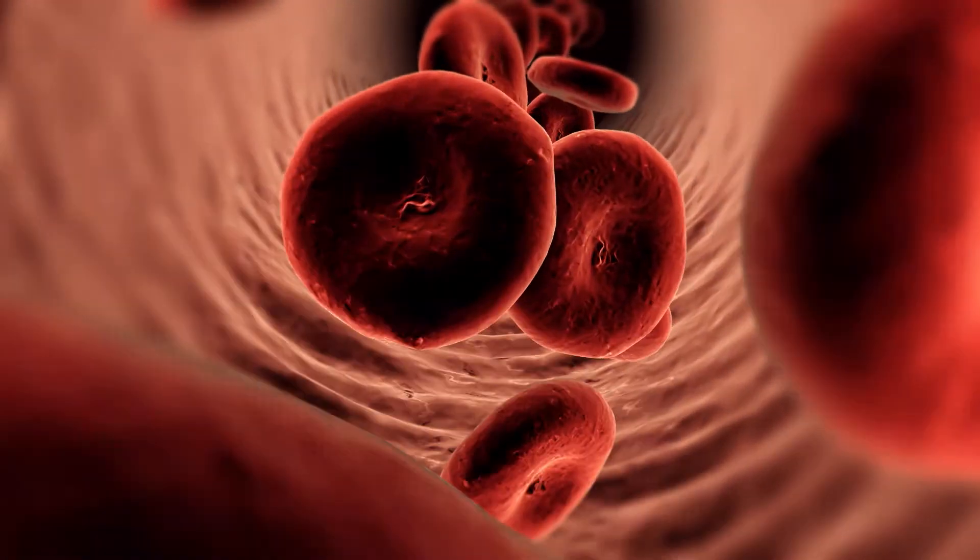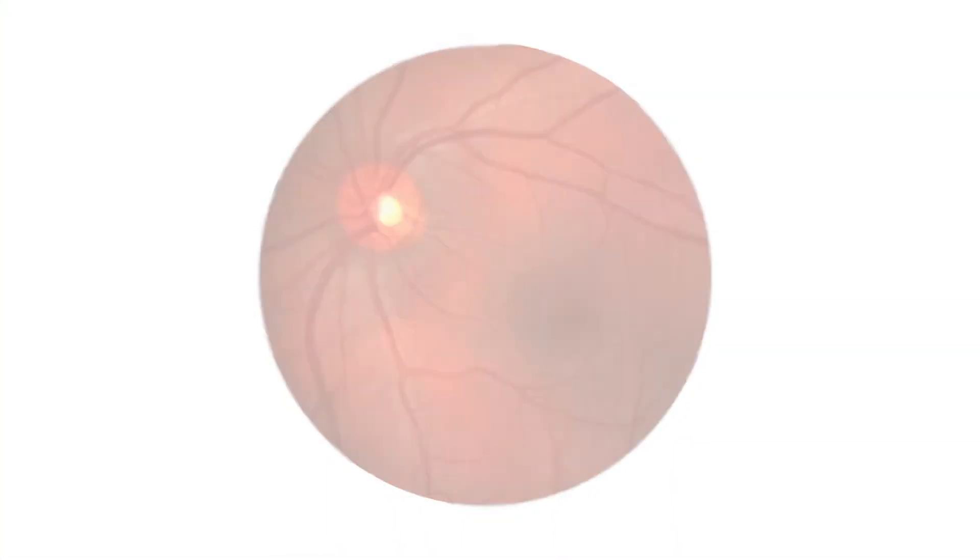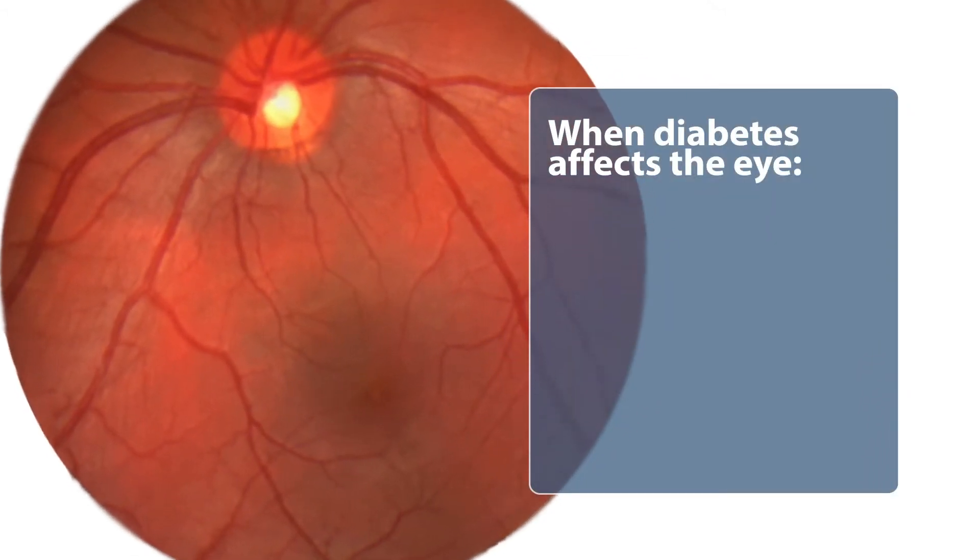As you may know, how diabetes affects the blood vessels throughout the body, it can also affect the blood vessels in the eye. What happens when diabetes affects the eyes is that the blood vessels inside of the eye can tend to become leaky.